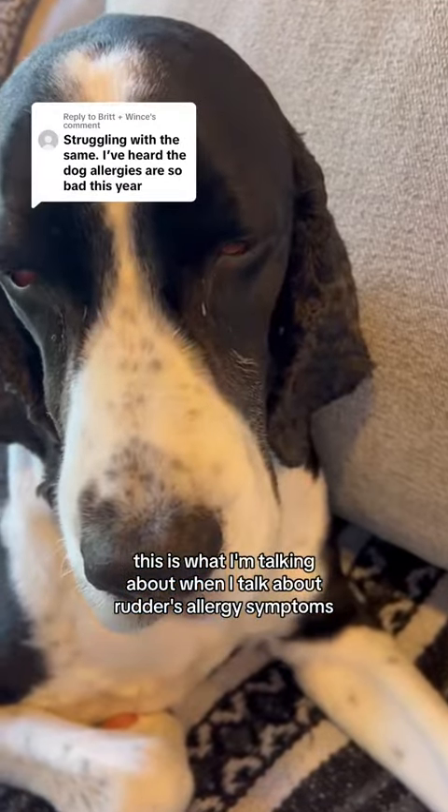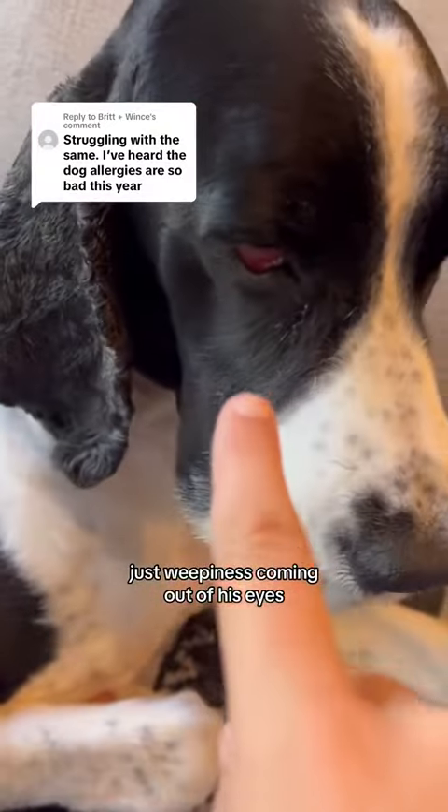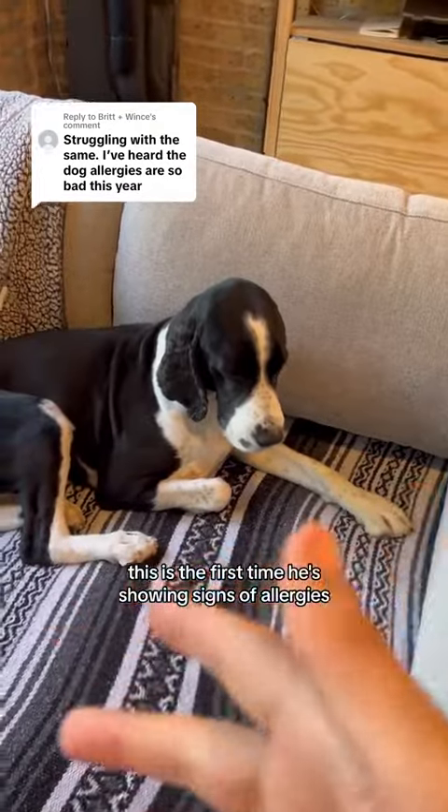This is what I'm talking about when I talk about Rudder's allergy symptoms. It's this constant drainage, this weepiness coming out of his eyes. He's six years old, and this is the first time he's showing signs of allergies.